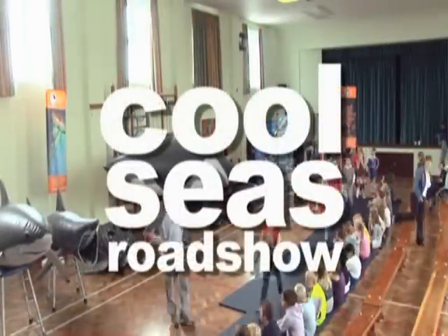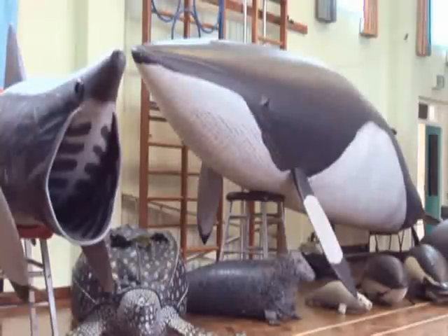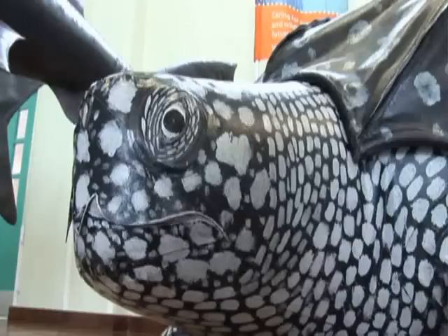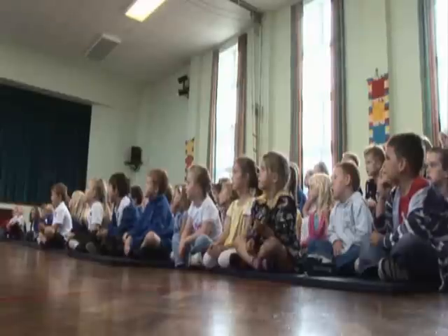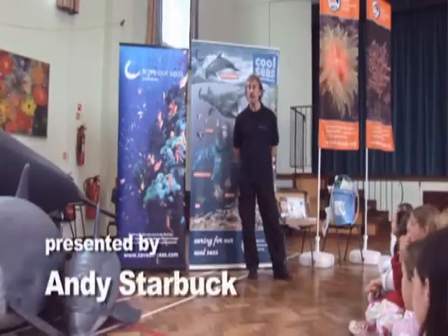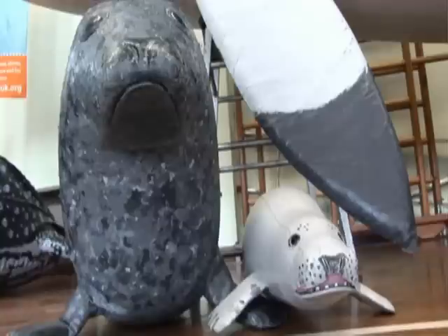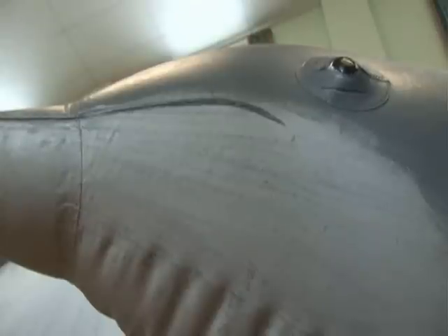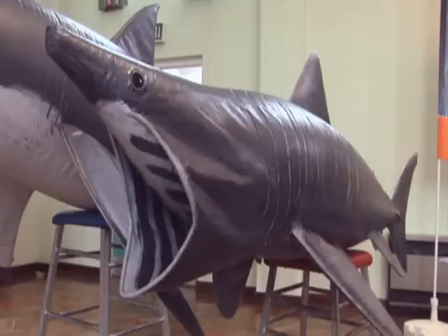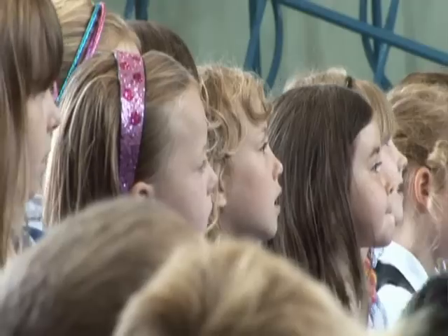This is called the Cool Seas Roadshow. Some people think that because our water's cold, there aren't that many interesting creatures living in it. But the exact opposite is true. There is a huge variety of living creatures, and I'm going to introduce you today to some of the larger creatures that you might hope to see around our coastline.